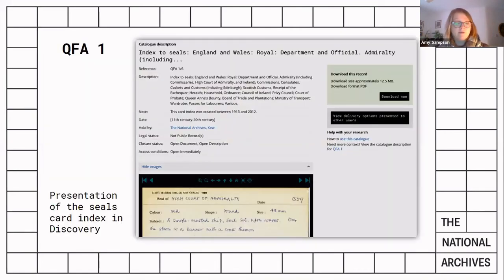As I've mentioned for PRO 23, the index has been an invaluable resource in verifying data. The cards, which you can view in paper format in the map room or as a digital image on Discovery in QFA1, give detailed descriptions of approximately 30,000 seals from our collections. However, the volunteers found it quite difficult and time-consuming to use — it's not searchable at the moment, and the way it's presented in Discovery means the user has to have a sense of what they're looking for and scroll through hundreds of cards to find the image they need.